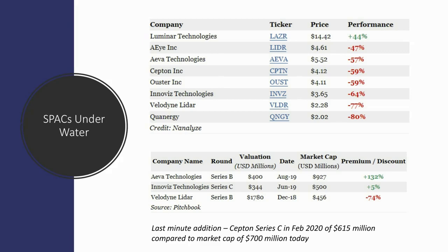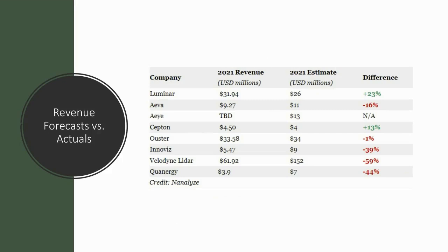Another thing we like to look at for SPACs is their glossy investor deck that made great predictions — how good of a job did the management team do executing on their promises? Luminar has done quite well. Septon has too. Alistair is about where they said they'd be. The rest of these companies haven't really been able to deliver on their promises, especially Velodyne, which was expecting to land $152 million in 2021 revenues and came in at around $62 million.